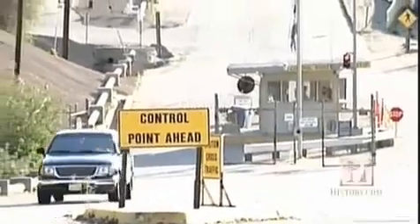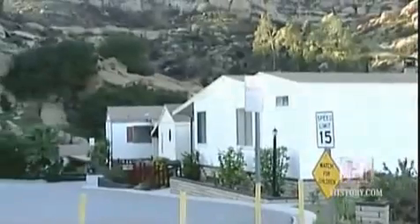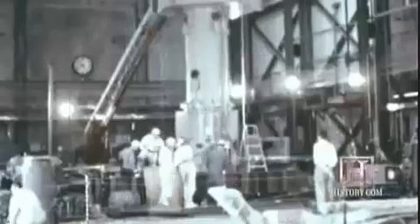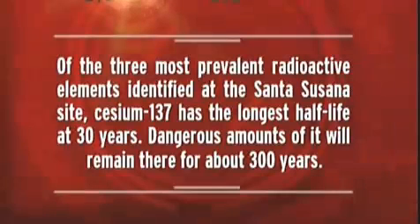Today, the reactor buildings have been torn down and taken away, but years of cleanup work remain. Health effects on the surrounding communities have been difficult to study because of their large populations and the fact that many people have moved out of or into the area over the years. Southern California's population continues to swell, and people are living closer than ever to the site, which is now owned by Boeing. Because certain types of radiation released in the accident can remain at dangerously high levels for centuries, the decisions made at Santa Susana in the 1950s and 60s will continue to affect residents for generations to come. Of the three most prevalent radioactive elements identified at the Santa Susana site, cesium-137 has the longest half-life at 30 years, and dangerous amounts of it will remain there for about 300 years.